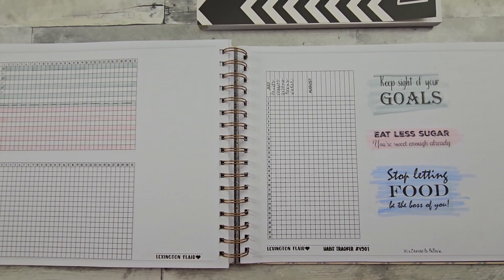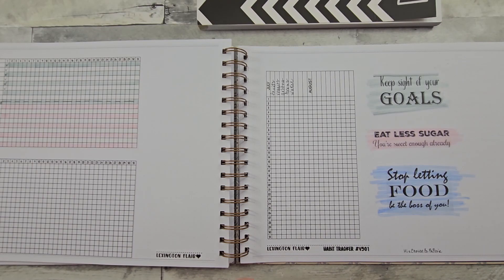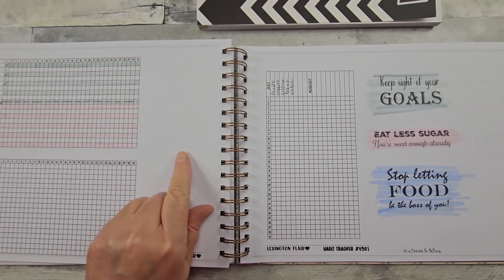Hello all, welcome to Random Art with Karen. I'm in my Laurel Denise Planner, in the back where there's a notes section. This particular notes section is the dotted grid.